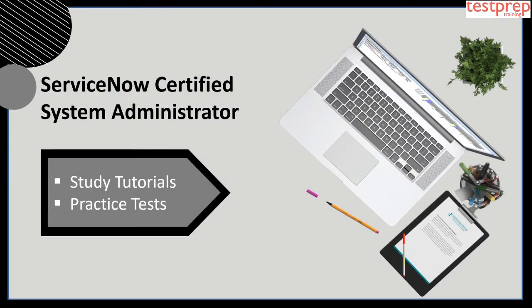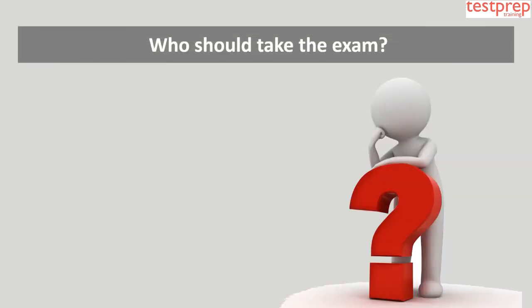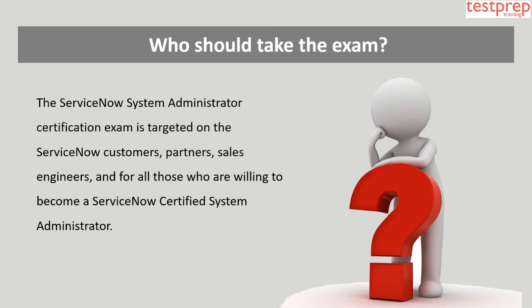Welcome to Test Prep Training. Today we will discuss the ServiceNow Certified System Administrator exam. This examination ascertains that the candidate possesses the integration capabilities and proficiency which are expected in order to regulate the configuration, implementation, and maintenance of the ServiceNow platform.